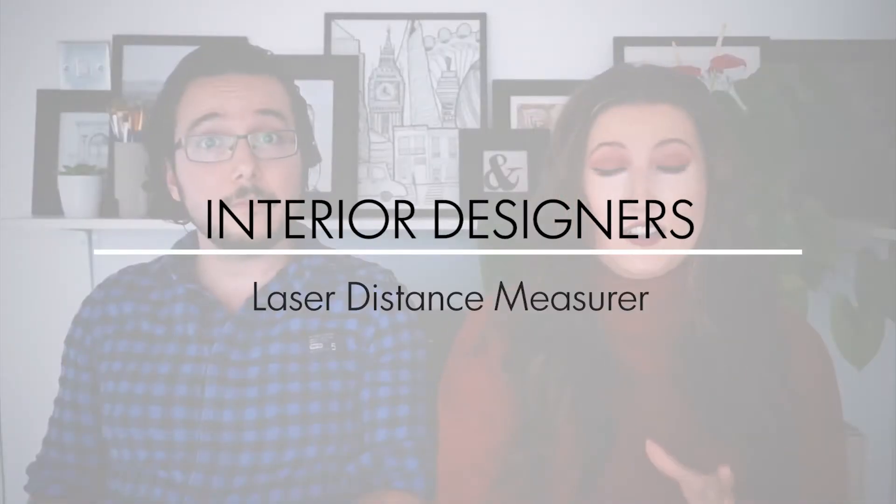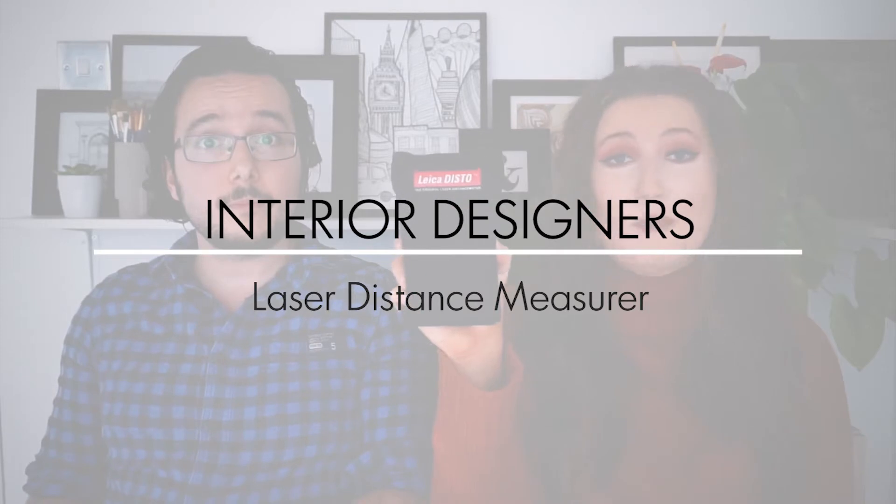Next on my gift guide for interior designers is a laser distance measurer. They're used mainly on site visits to measure things quickly like the length of a wall, the ceiling height, even to calculate the area of a space — all by one click of a button. It may seem like a bit of a boring present but designers will honestly love you if you get this for them. Whilst tape measures are always great, it can be a bit of a pain when you're measuring wider spaces, which is why a laser distance measurer is always a must-have.